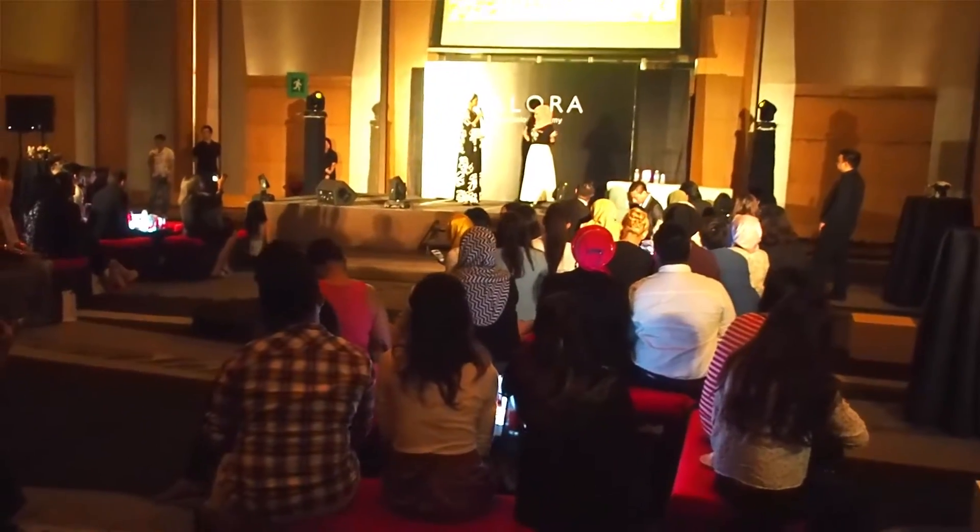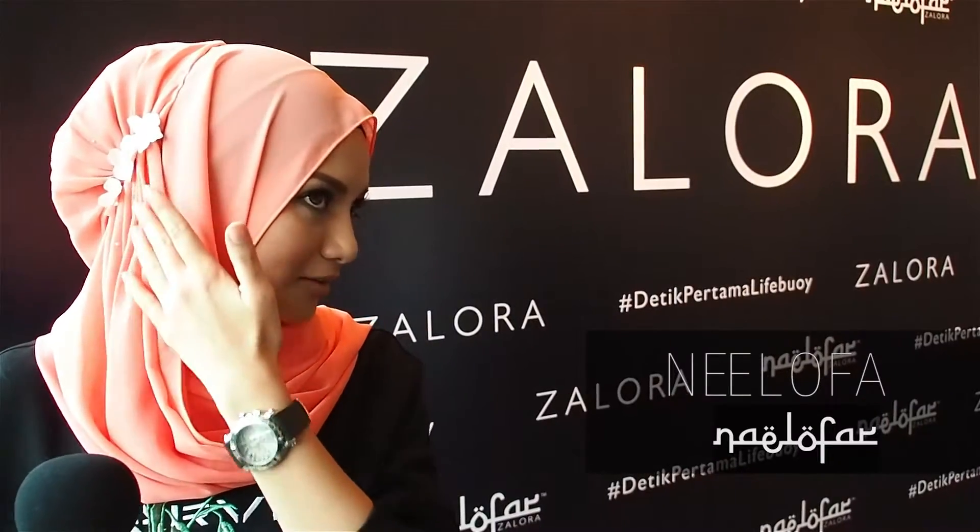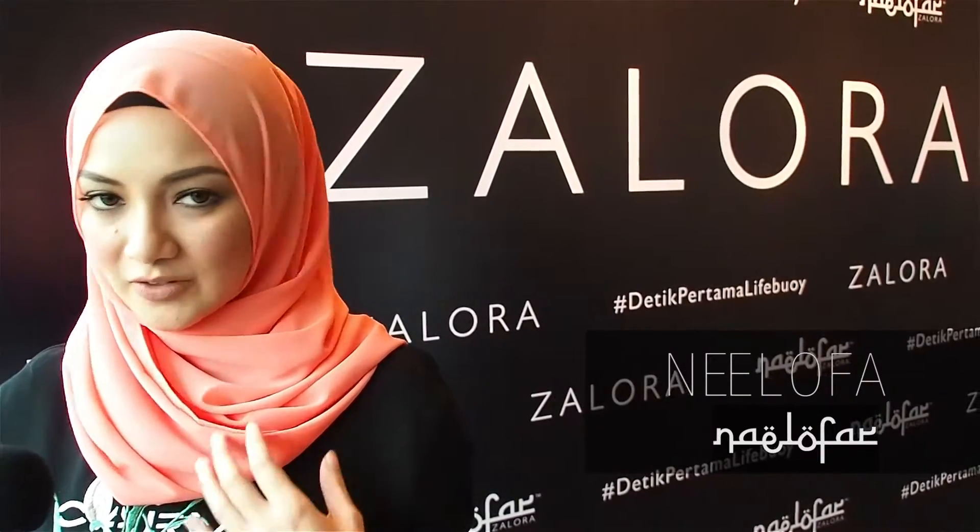Hi, my name is Noni Lofa. This collection is named Majestic Love, a collaboration between Zalora and Lofa Hijab. So we came up with this design — a leather flower with Swarovski crystals.